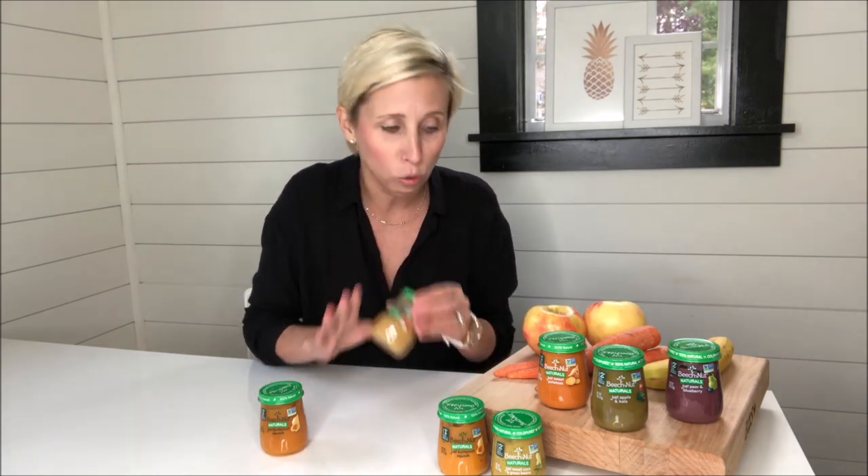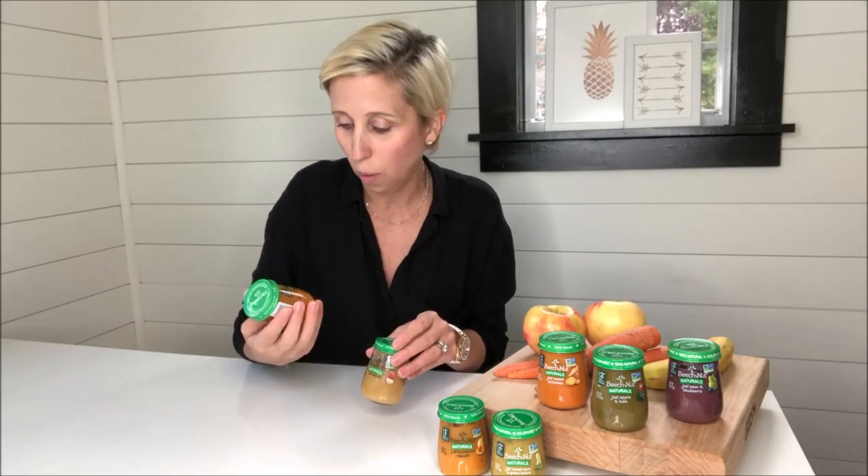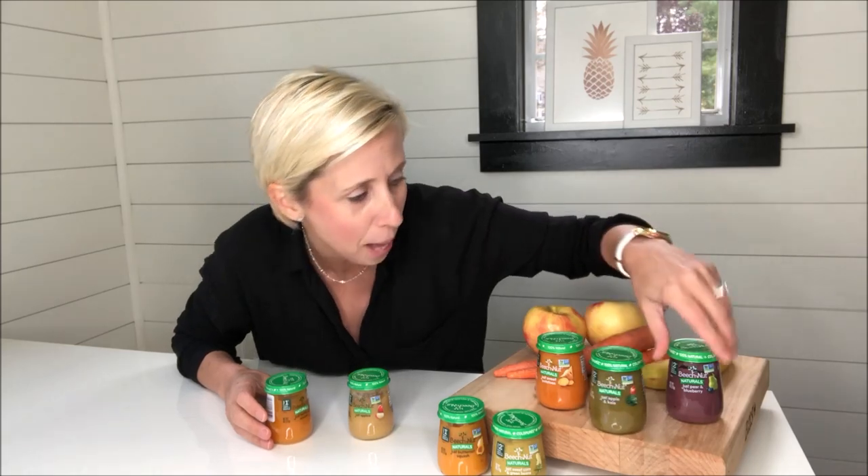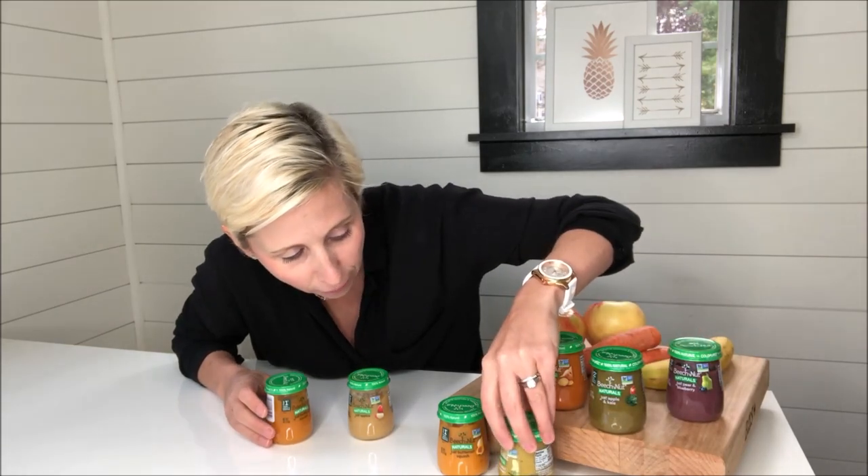There are a great number of options. I have here butternut squash, apples, sweet potatoes, apple and kale, pear and blueberry, corn and green beans. There are so many great options, and these are all also available in organics.